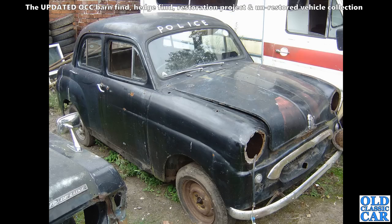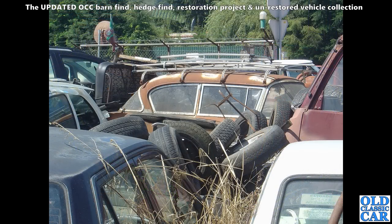A very tired-looking Standard 10 — this one's not going any further. I'm not sure the police ever operated these, but I think the end of the road was nigh for that particular car.